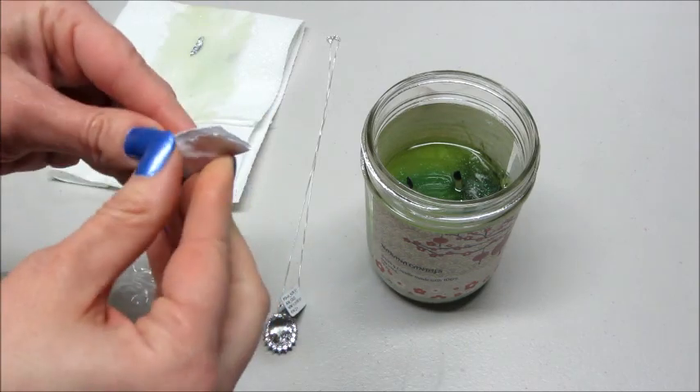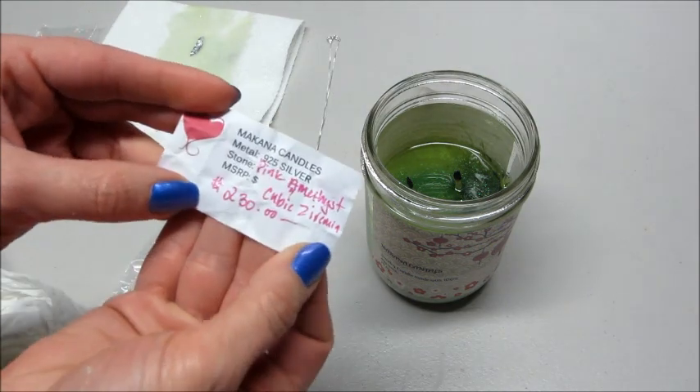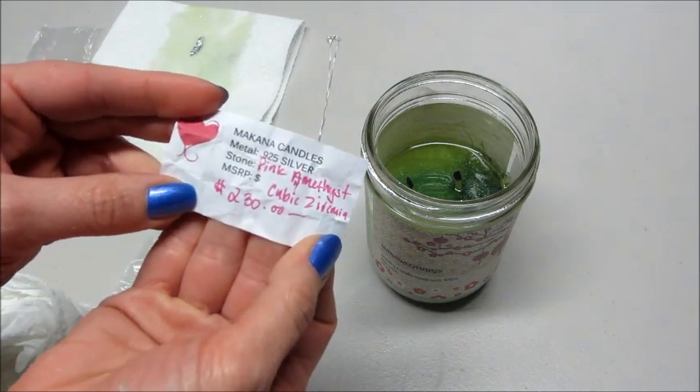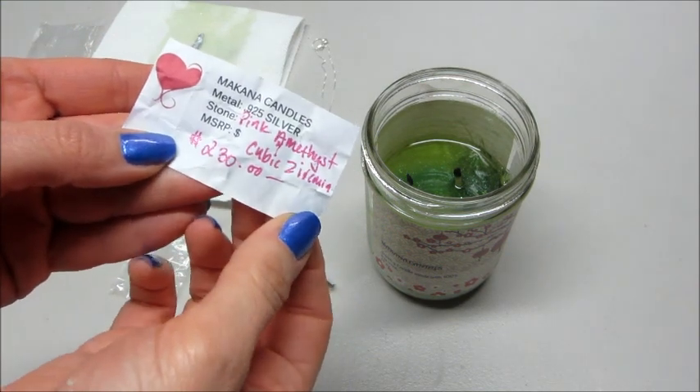And this is the appraisal slip. Inside it says Makana Candles, 925 silver. It's a pink amethyst with cubic zirconia and it appraised for $230.